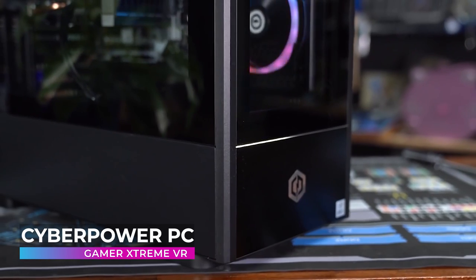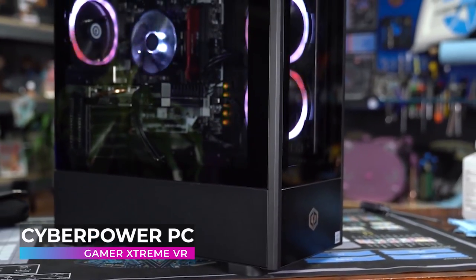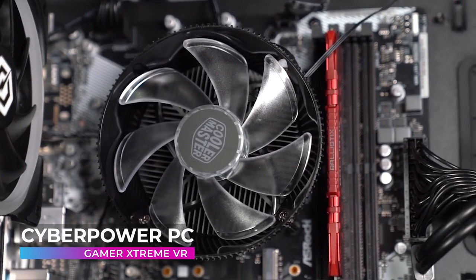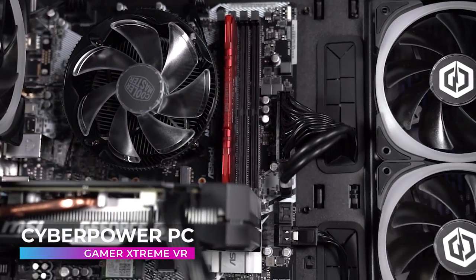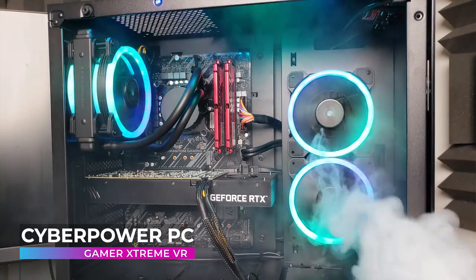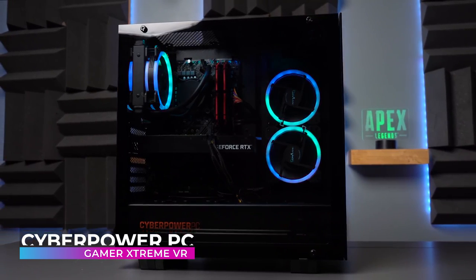Want some free hardware? All CyberPowerPC gaming systems include a free black 102-key keyboard. The keyboard features eight unique multimedia keys and an ergonomic design. Also included is a three-button 7 RGB color LED backlight gaming mouse with a 4000 DPI optical sensor. CyberPowerPC is recommended by elite eSports teams all over the world. If it's good enough for them, we're sure that it will be good enough for you too.